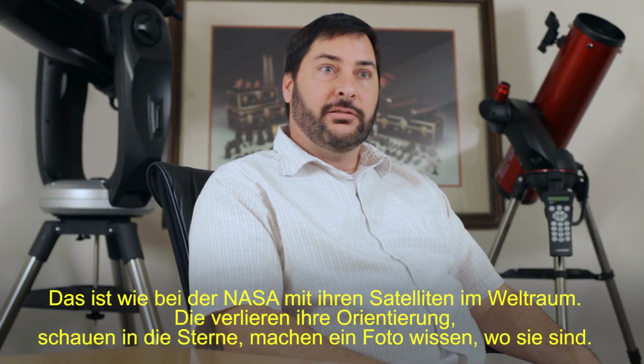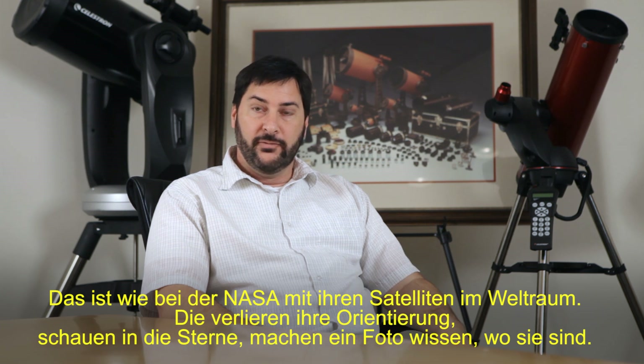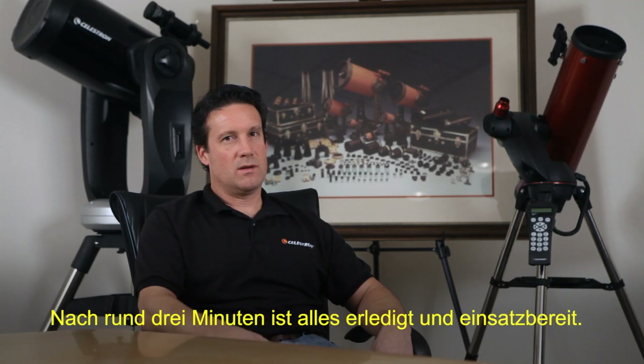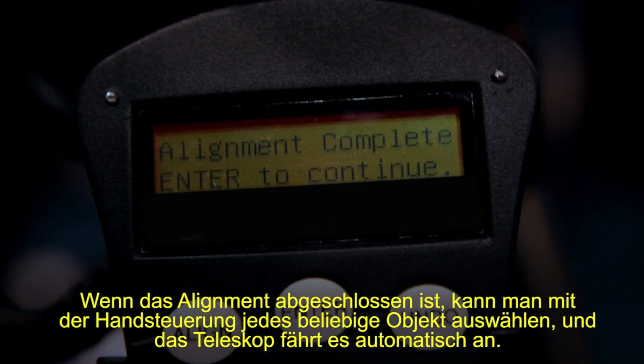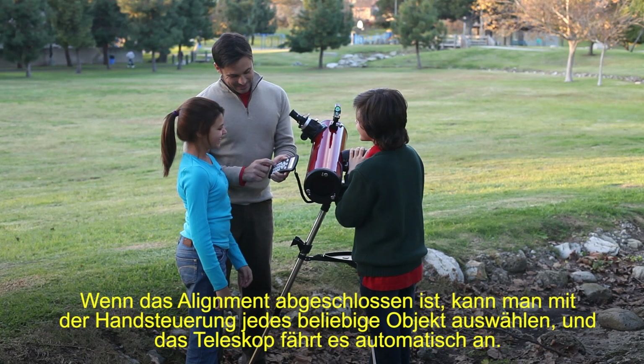Like NASA — they have satellites in space, they lose their orientation, they look out at the sky, take a picture, and figure out where they are. This is the kind of technology that's in StarSense. In approximately three minutes, you're up and running. Once the alignment is completed, you can use the telescope's hand controller to select any object you wish, and the telescope can automatically move to that object's location.